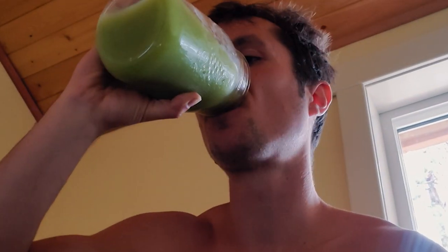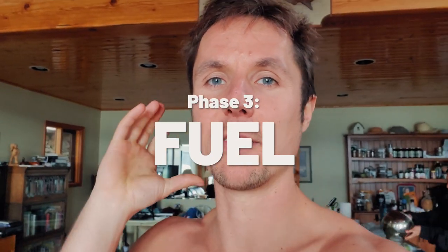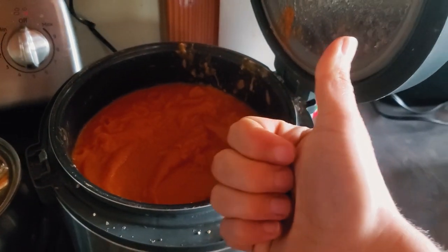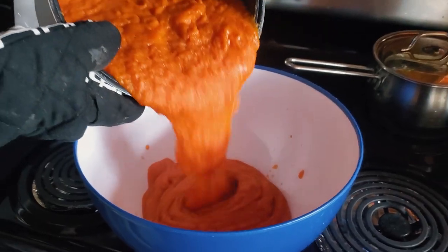Once I get through this green juice, we're going to move on to phase three in about an hour's time — it's probably my favorite phase of the day. Since having that juice everything is super clean in my body and now I'm ready for phase three, which is focusing on fueling. We've got tomato butternut squash carrot ginger soup — more like baby mash food.